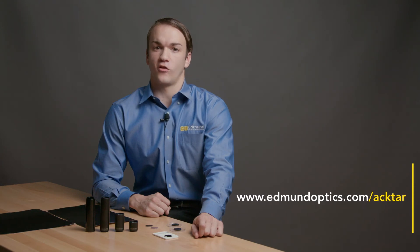For more information on ACTAR light-absorbing products offered by Edmund Optics, visit our website at www.edmundoptics.com.